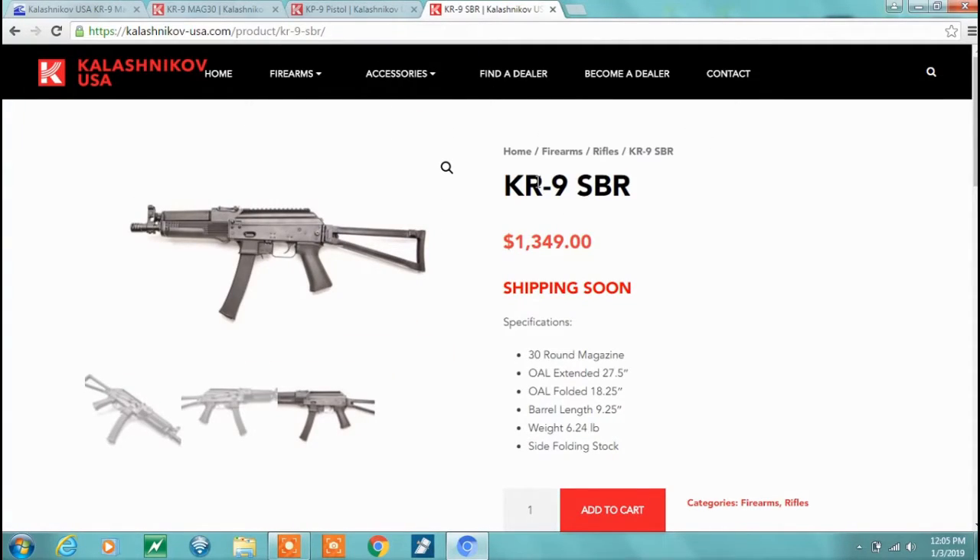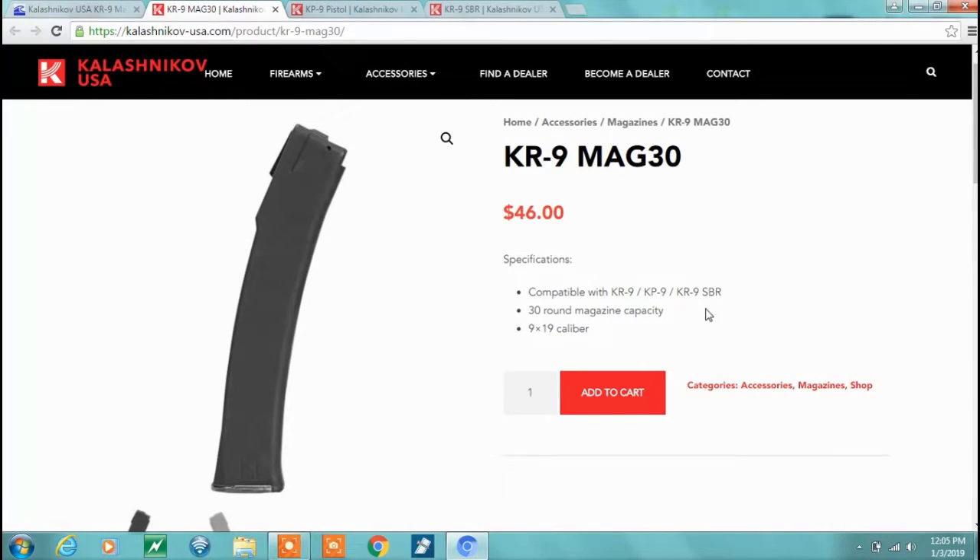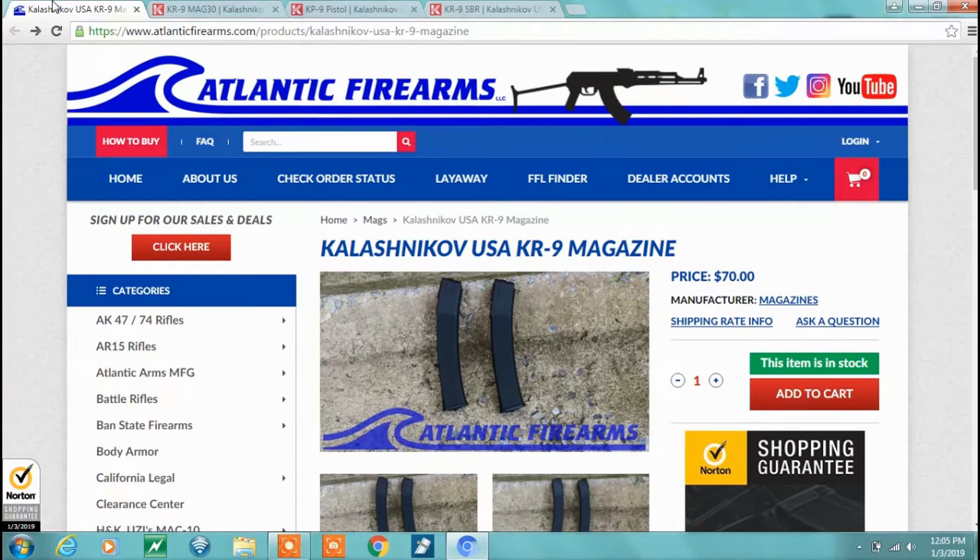Now about the mags — these cannot take the Russian Vityaz mags. If you look on the KUSA site, and even my dealer, the price they were going to sell them to him was $46. So what I'm doing right now is getting on Atlantic Firearms — they've got a two-pack for $70, so I'm going to go ahead and order that.